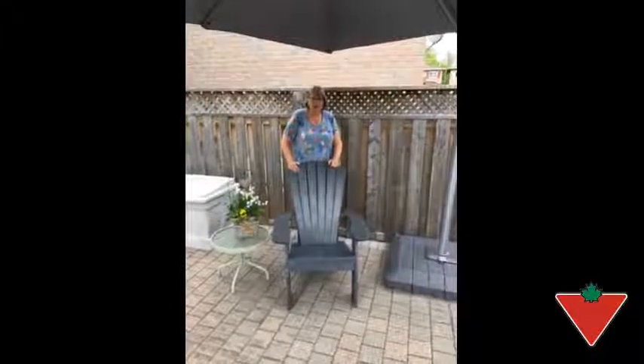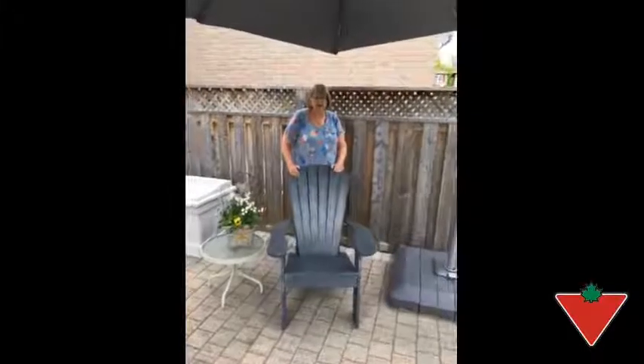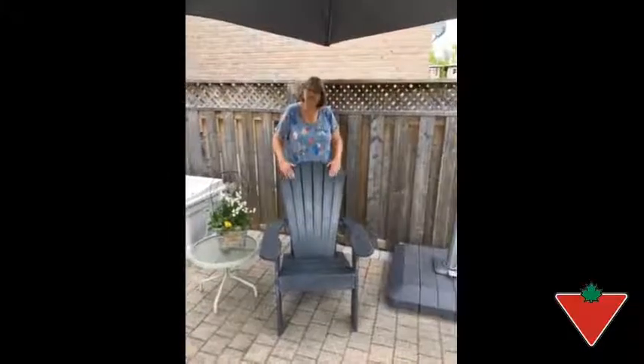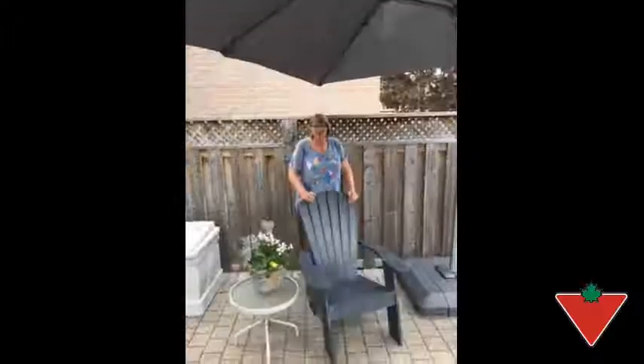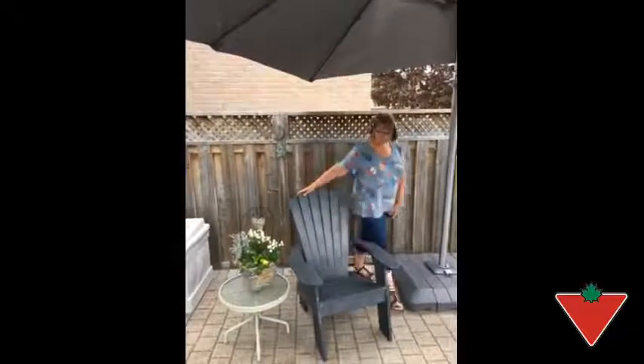Hi, I'm Sherry from Ajax. The Canadian Tire Test It For Life program sent me this Captiva Muskoka chair to test out. I've put the Captiva Muskoka chair to use by relaxing and enjoying it on a nice sunny day.